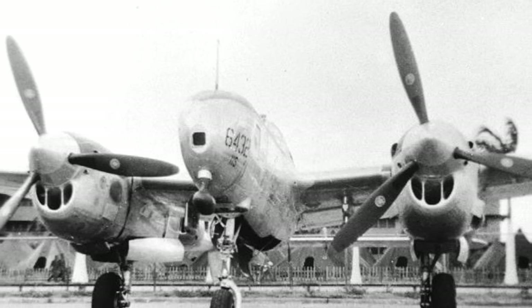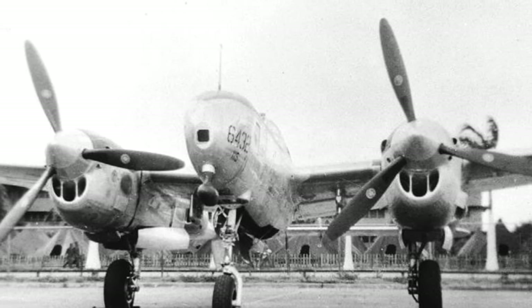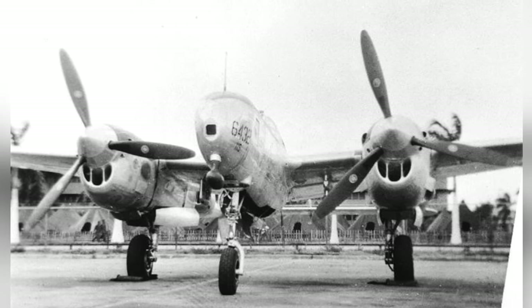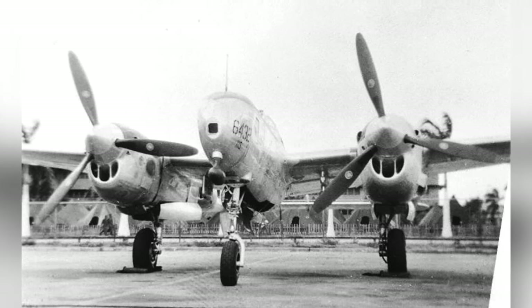Here's a photo of a F-5 Lightning plane taken at Hickam Field in Oahu, Hawaii in 1945. It's a photo reconnaissance version of the P-38J Lightning.